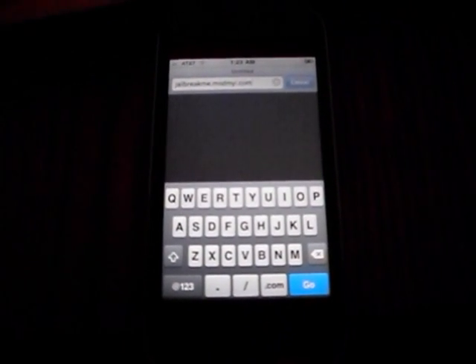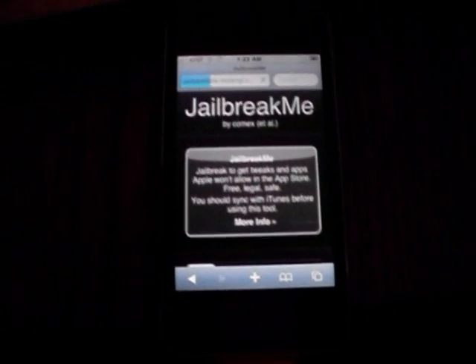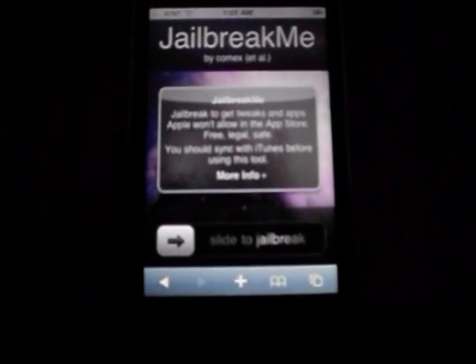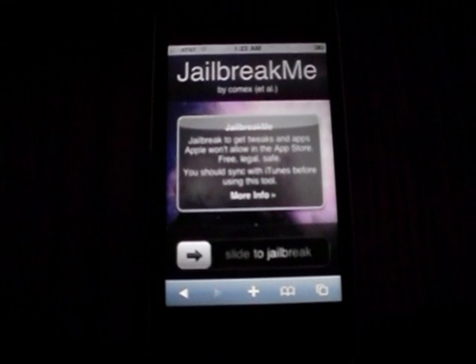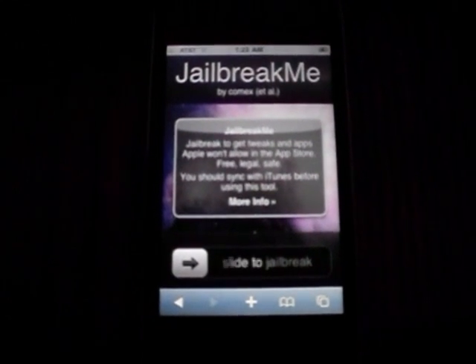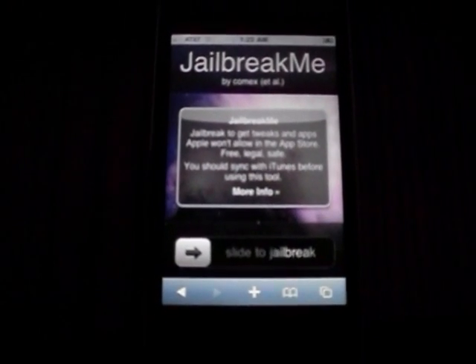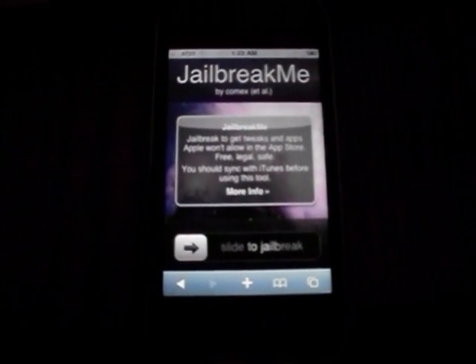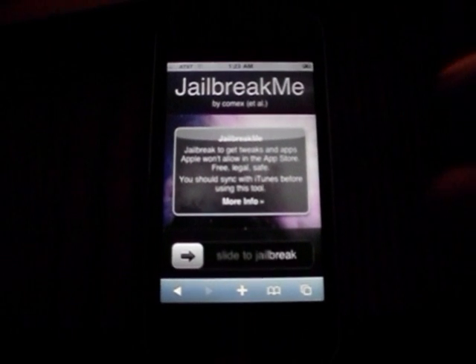So, jailbreakme.ModMyI.com — go to that. It will bring you to this screen here. This is pretty much idiot-proof, though you might have to keep trying it. It's not really idiot-proof because it's crashing right now. The servers are so busy that they're crashing all the time, so you might have to try this over and over again to get it to work.